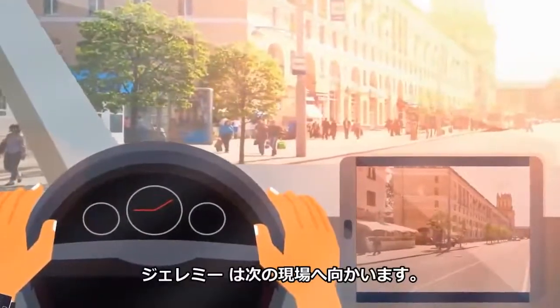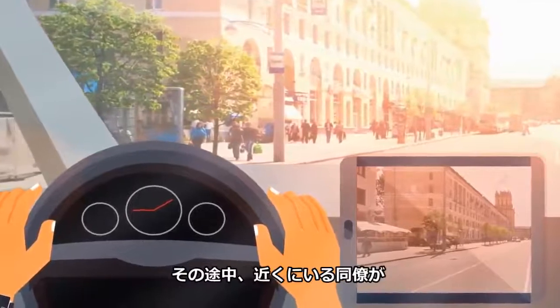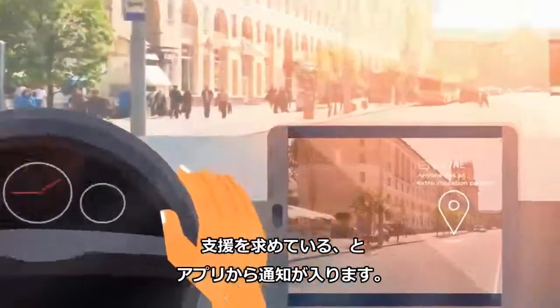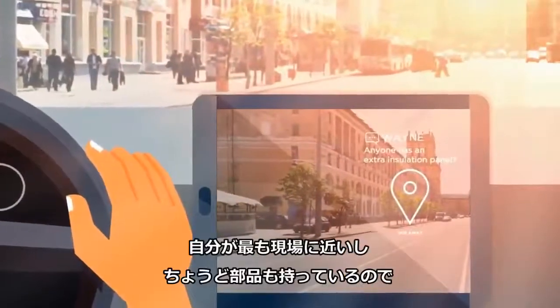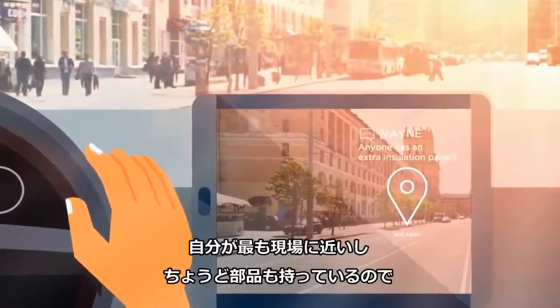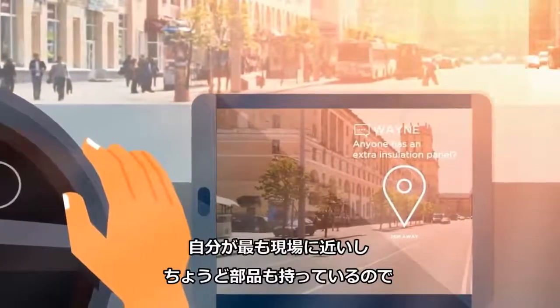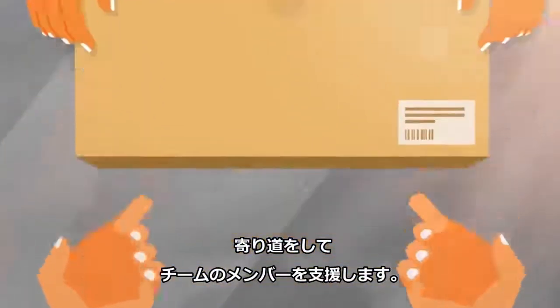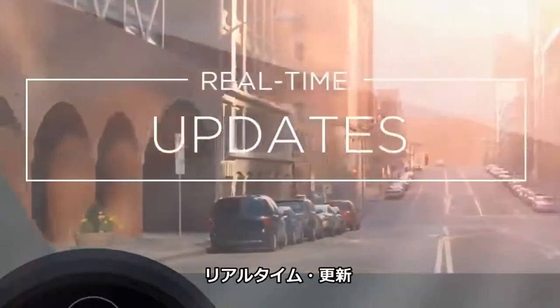And Jeremy's off to his next task. While he makes his way there, he receives a notification on his app that a colleague nearby needs help. Seeing that he's closest to the scene and has the spare part with him, Jeremy is able to make a quick stopover to help his team member.